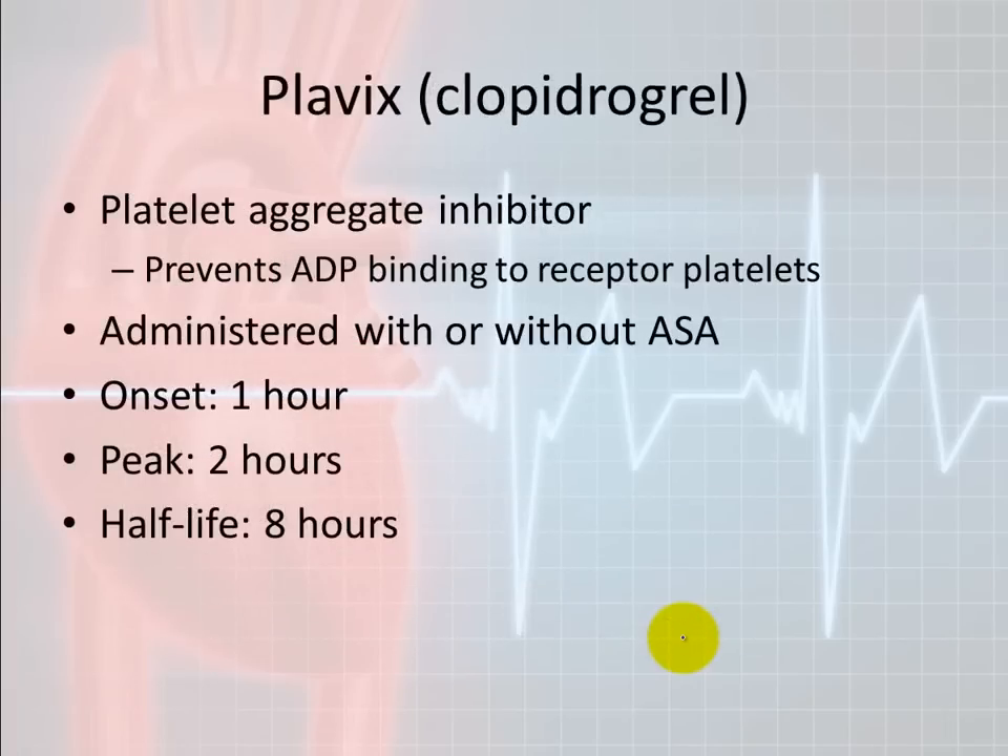Plavix, also known as clopidogrel, is another medication similar to aspirin. It prevents ADP binding to receptor platelets, which — like aspirin — does not break down the clot but prevents it from getting bigger. It can be administered with or without aspirin. Plavix or clopidogrel is usually not given in the emergency setting; it's typically a prescription someone is already on. Onset is one hour, peak of two hours, and a half-life of eight hours.